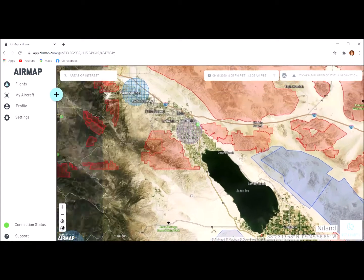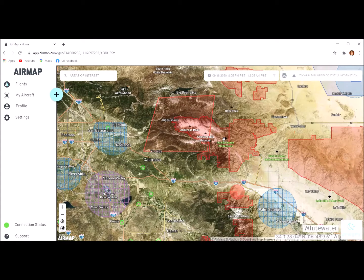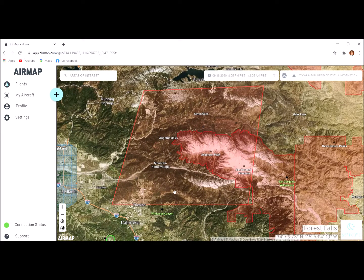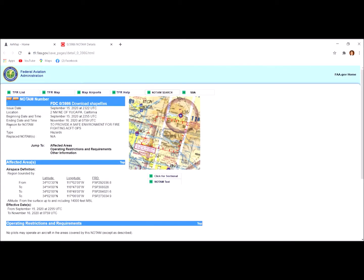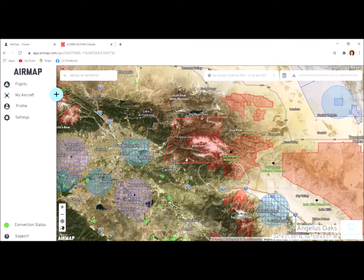Blue usually indicates some sort of military operation. Now, up here — this is a wilderness area, you can tell by the checkerboard pattern — but this large trapezoid shape: what is it? Clicking on it: 'TFR to provide a safe environment for firefighting operations.' That is a very valid reason to ban drones.